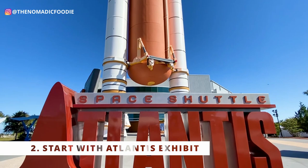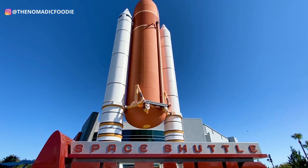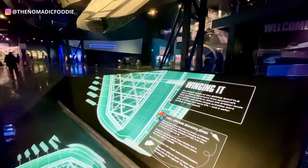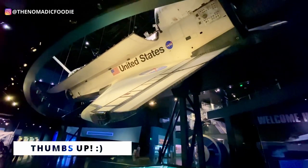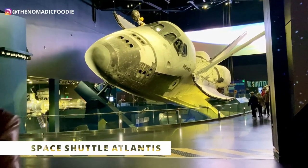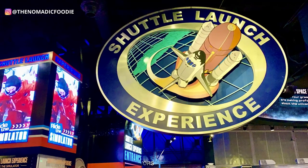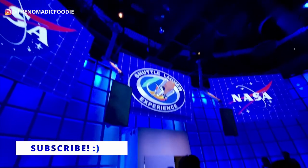Number two: if you don't go on the bus tour right away, or if you want to start with the visitor complex, start with the Atlantis exhibit. This is where you'll see an actual space shuttle that completed over 30 missions — it's been to outer space and back, and this is not a replica. It's the real thing. This is also where you can do the shuttle launch experience, which simulates launching into outer space. It's an amazing and cool experience.